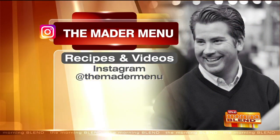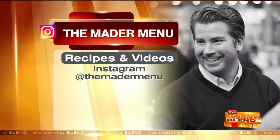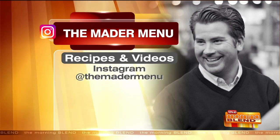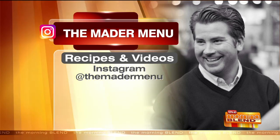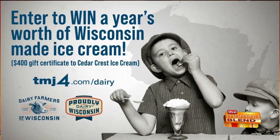Delicious, Tyler. You can check out this dish, incredible food photos, recipes, and past episodes of The Mater Menu on Tyler's Instagram at The Mater Menu. And don't forget that you can win a year's worth of Wisconsin-made ice cream courtesy of the Dairy Farmers of Wisconsin. Go to tmj4.com/dairy and share your ice cream traditions with the next generation. The winner is going to receive a $400 gift certificate for Cedar Crest ice cream.